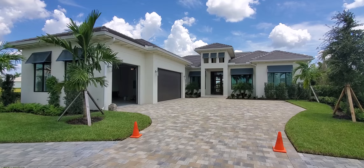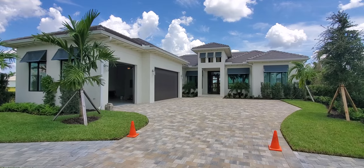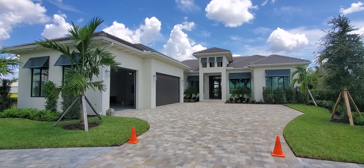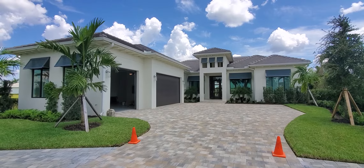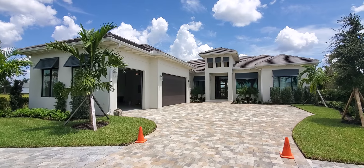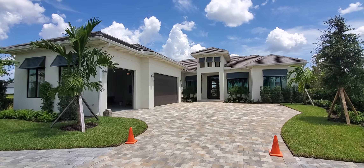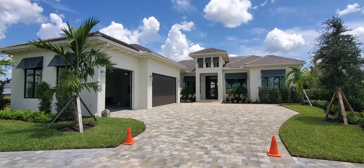Hey there Treviso Bay fans, Roberto Lee with Pinnacle Property here again at Treviso Bay. Today we are previewing the Caprina model by Imperial Homes. This is one of the peninsula floor plans that you can buy here in Treviso Bay. The peninsula is an enclave of 55 custom home sites by Imperial Homes. Let's go take a look at this beautiful Caprina model.